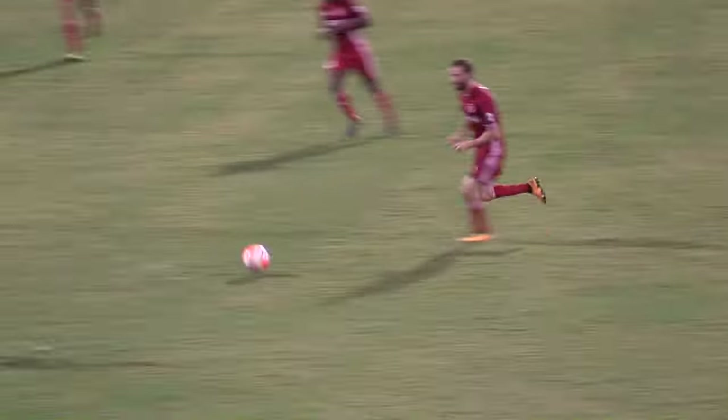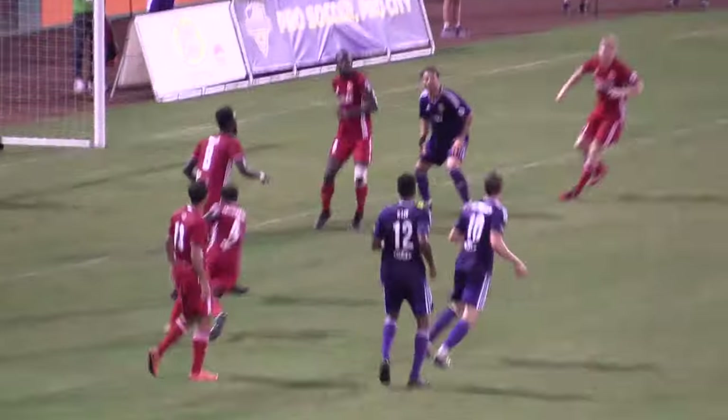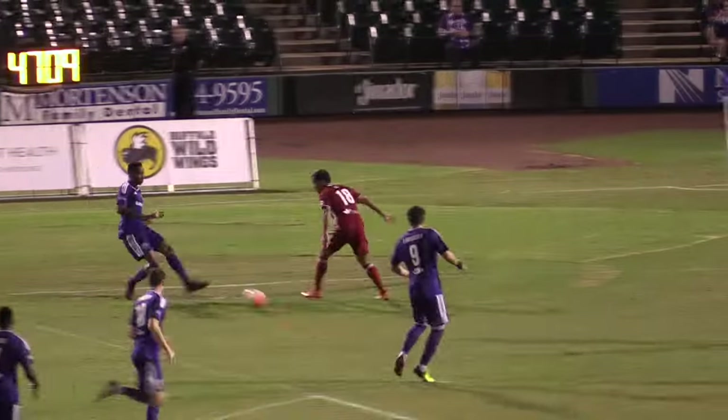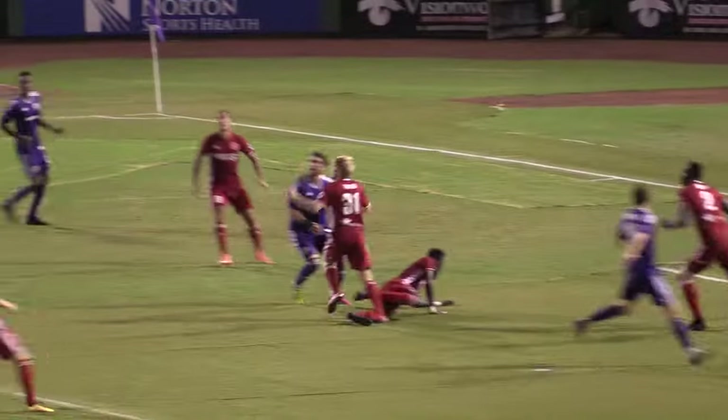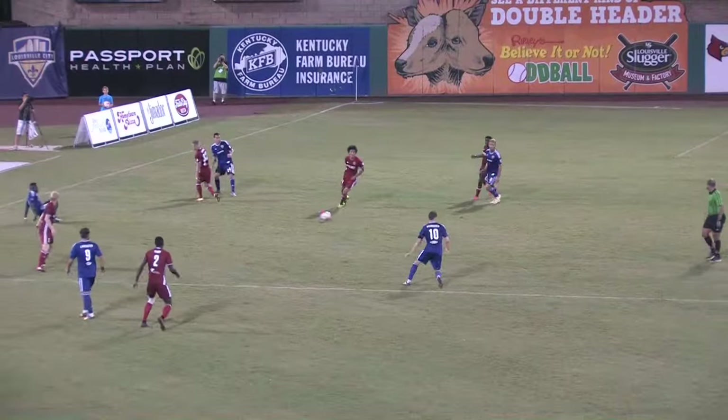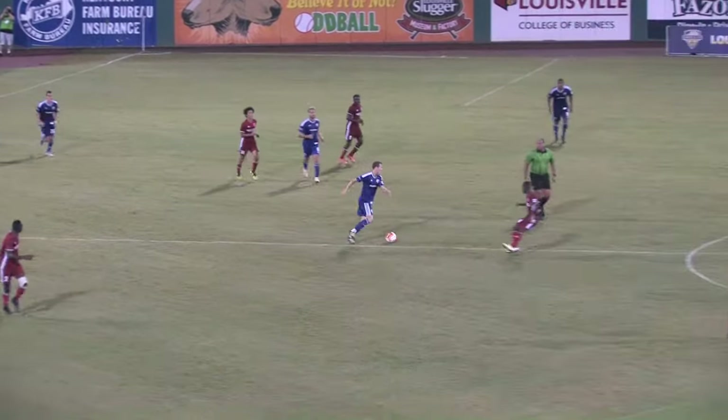Andrew Dykstra coming off his line, and Rasmussen trying his chance from 40 yards out on goal, couldn't quite get it on frame. Now a beautiful pass by Murad to Mark Anthony Kaye, looking for Rasmussen again, but the clearance by the Richmond defense. Now here's Mark Anthony Kaye trying to find Lancaster — he's in a dangerous position, but again the defense for Richmond standing strong.